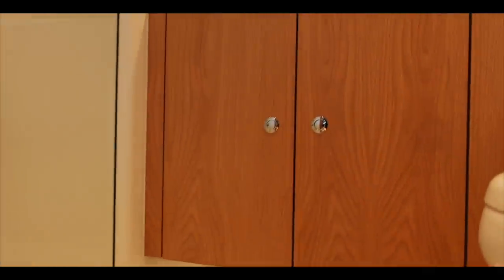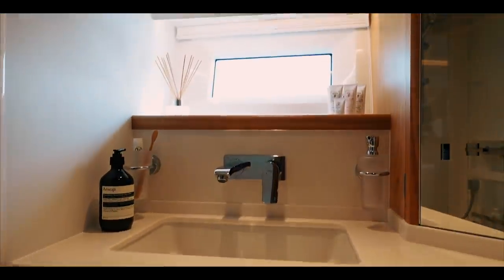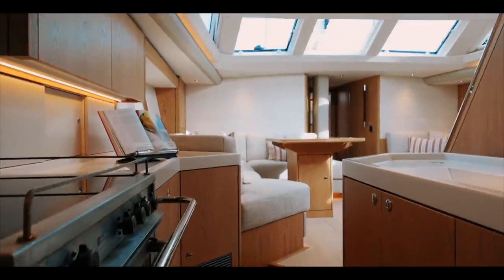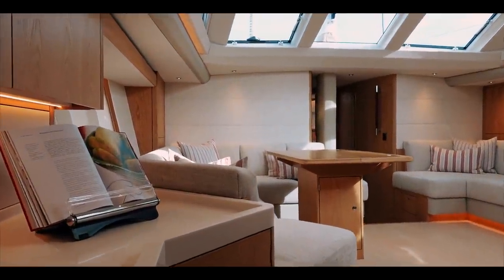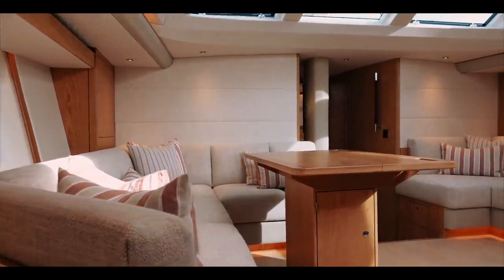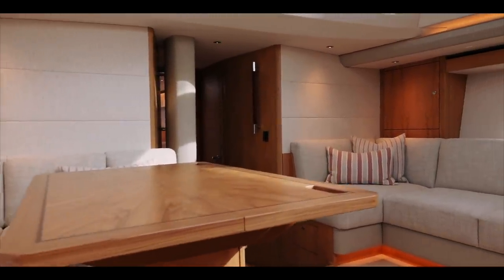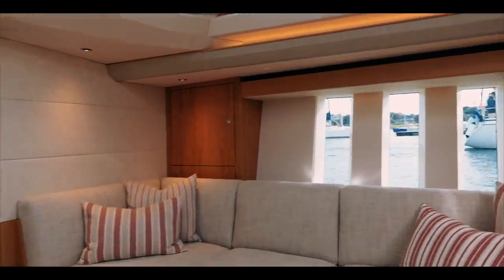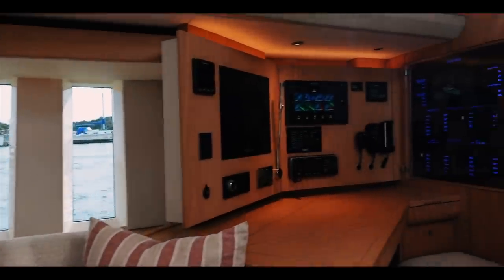So who buys an Oyster 595? Oyster are very keen to point out that a boat like the 595 can easily be sailed by a couple — you don't necessarily need crew. A couple with children, or a retired couple with an absolute bucket load of money who want to do everything in abject luxury — this is absolutely perfect. I do love boats that can be sailed short-handed without the need for crew, as we tend to want to get away from people; that's why we buy these boats.